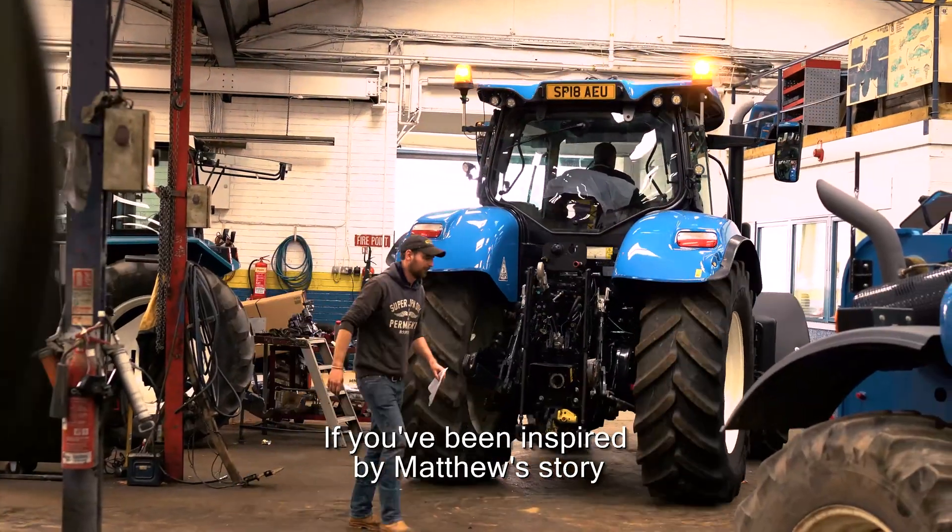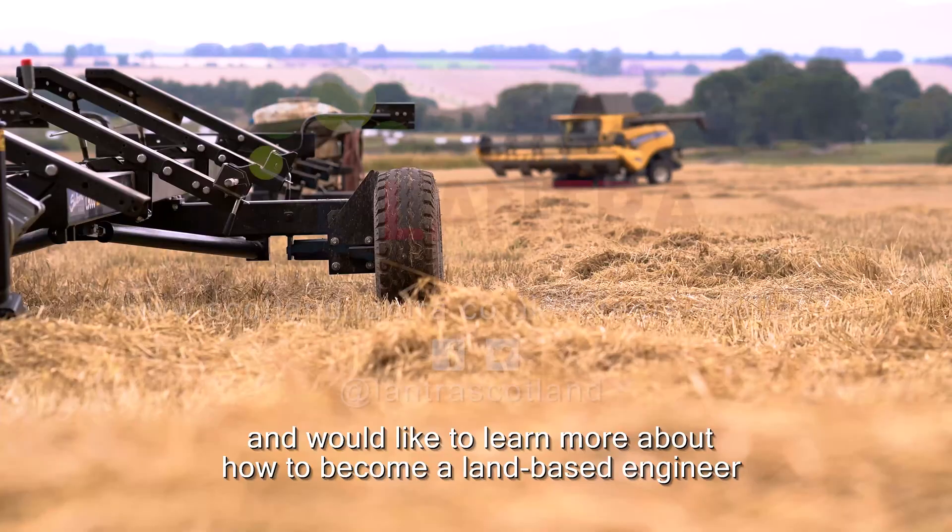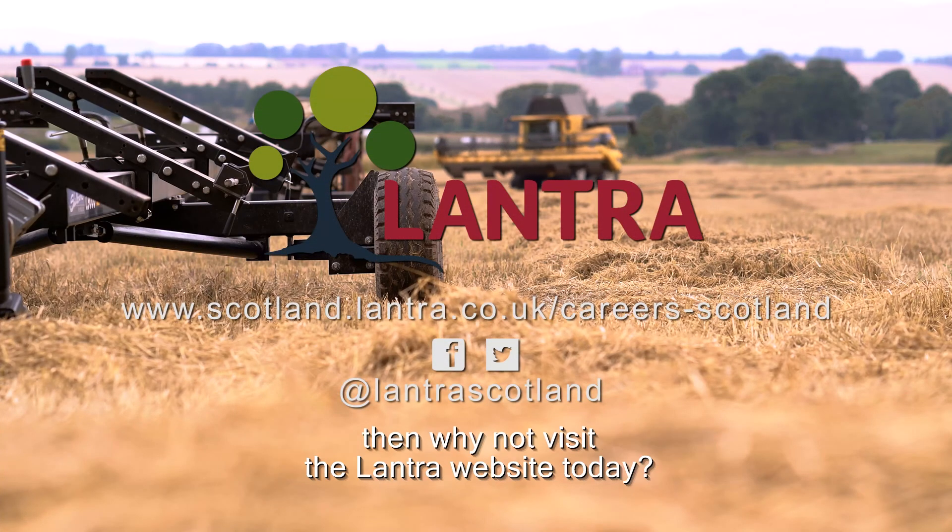If you've been inspired by Matthew's story and would like to learn more about how to become a land-based engineer, then why not visit the Lantra website today?